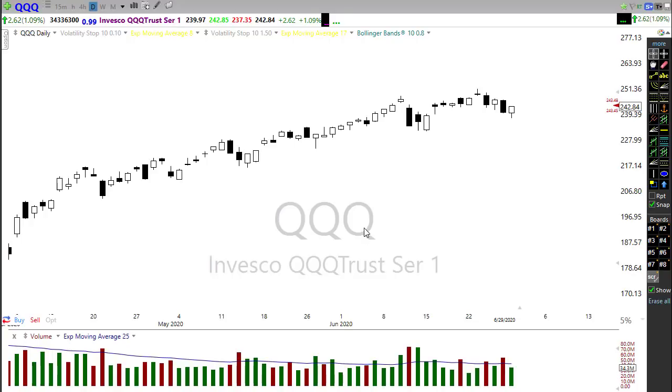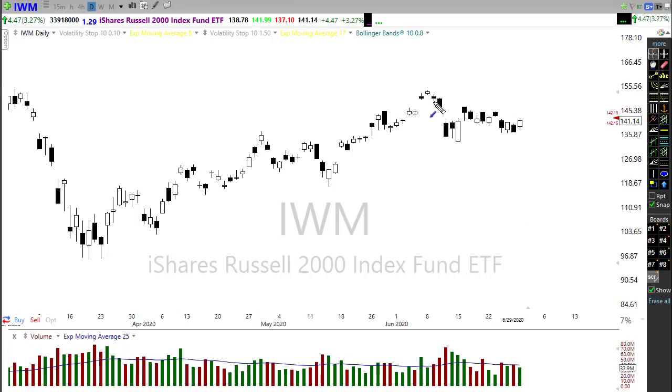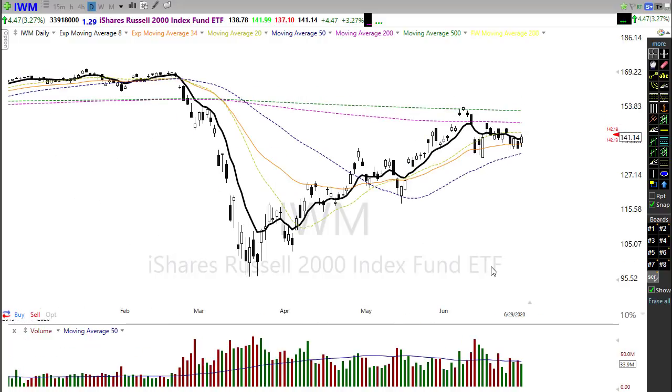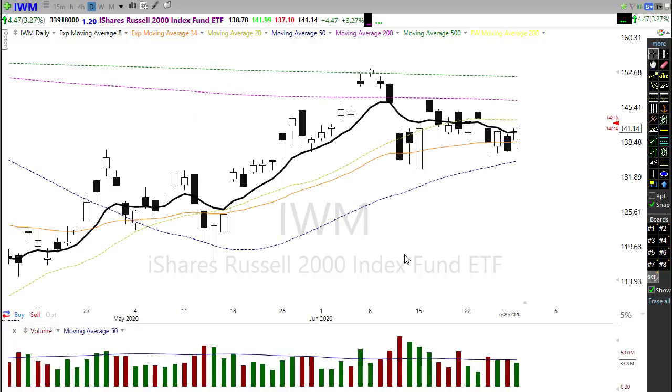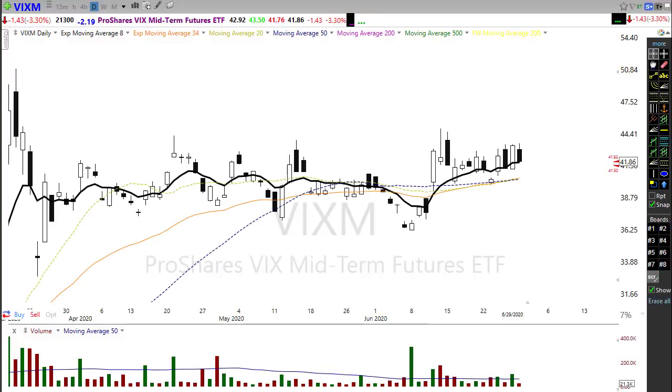IWM remarkably did better than the Dow and the SPY in breaking the sell-off day on Friday and breaking back through, but we unfortunately still have this downtrend in play on the chart. Looking at our moving averages, we're still well below the 200-day and well below the 500-day moving average. So some warm and fuzzy signs, but also some caution signals out there in the market.